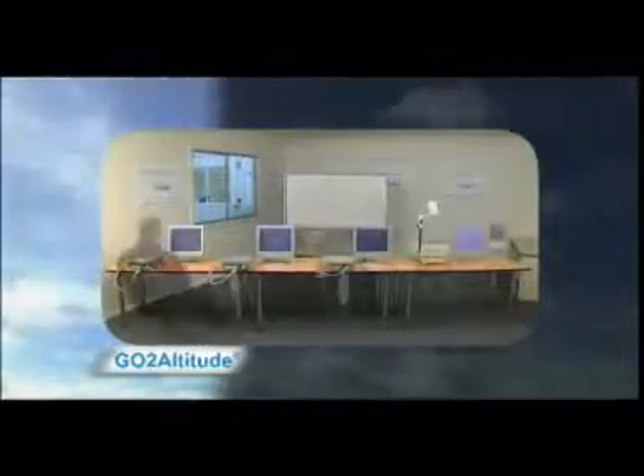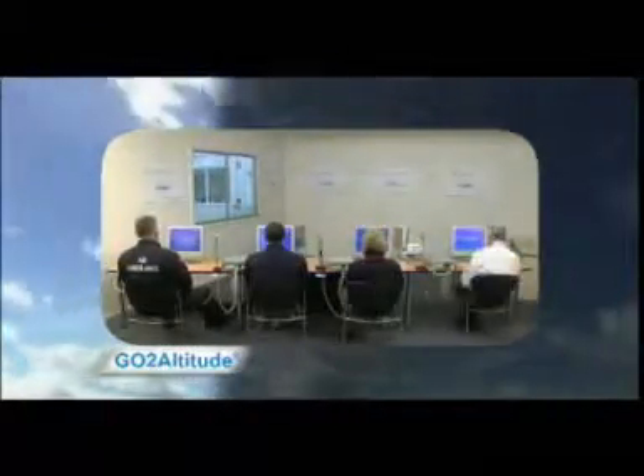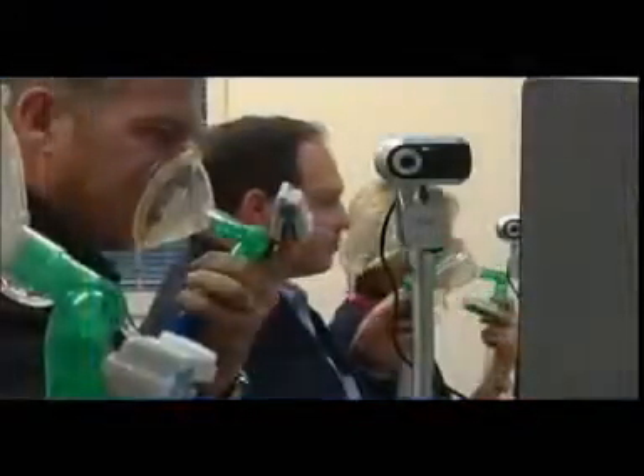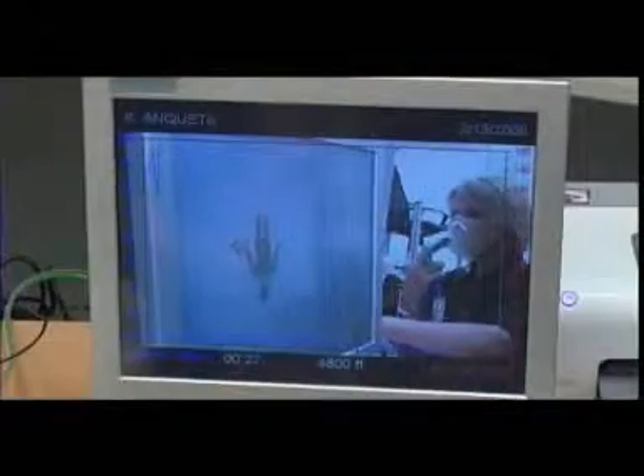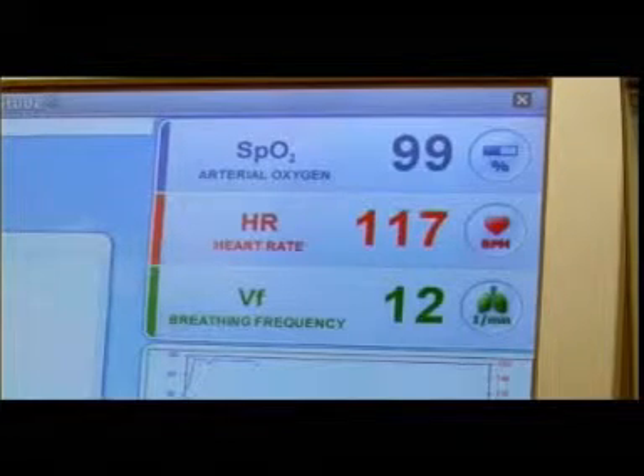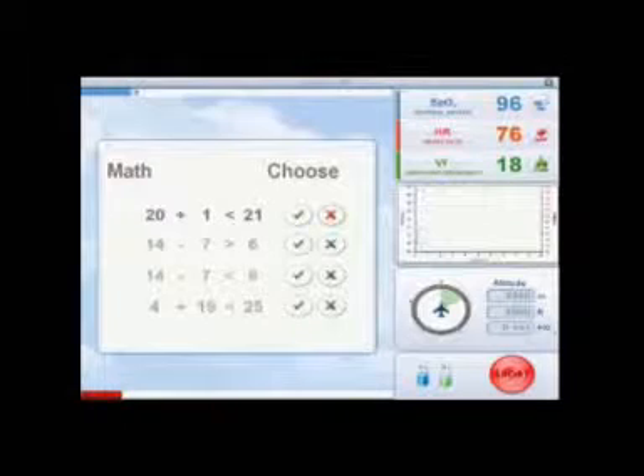Until now, no practical hypoxia awareness system has been available. The revolutionary go-to-altitude education system is the ideal solution. This fully integrated system is simple to operate, safe, and delivers a truly beneficial learning experience. Go-to-altitude monitors the physiological and cognitive responses of subjects under normobaric hypoxic conditions.